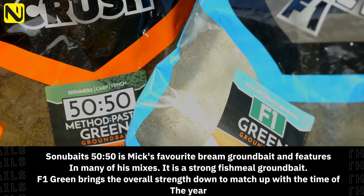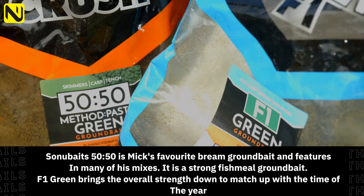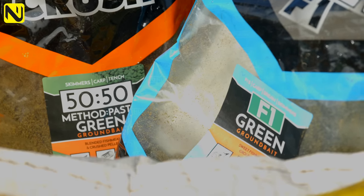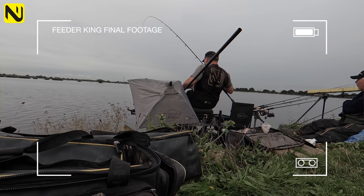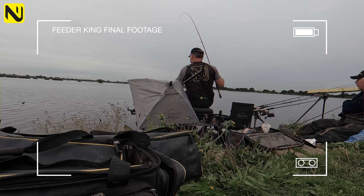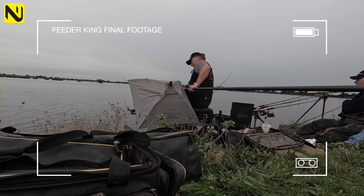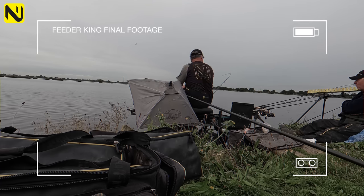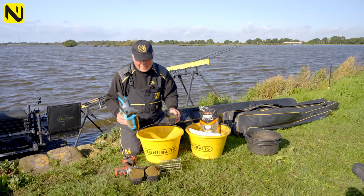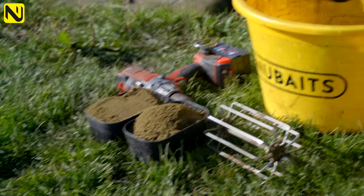This is a really strong mix. It's got halibut pellets and coarse green pellets in it. This one is slightly sweeter and more expander-based, but the two mixed together give me the perfect mix to catch skimmers and, more importantly, big bream. For fishing here you don't need tons of bait, and despite winning 10k I still don't want to waste groundbait. I take a measure — a pint and a half of each, half the 50-50 topped up with F1 Green, so basically a pint and a half of each groundbait.